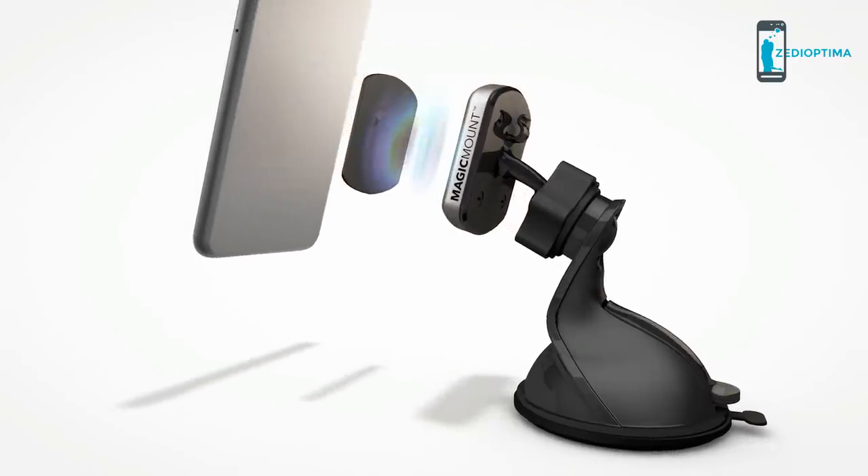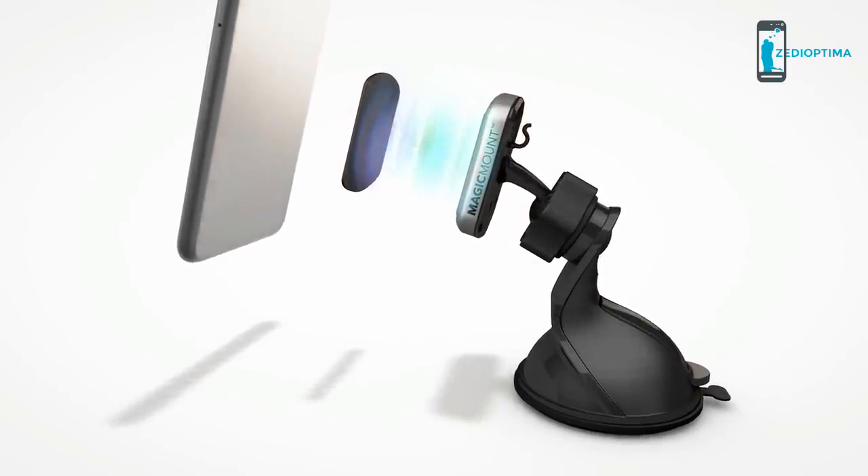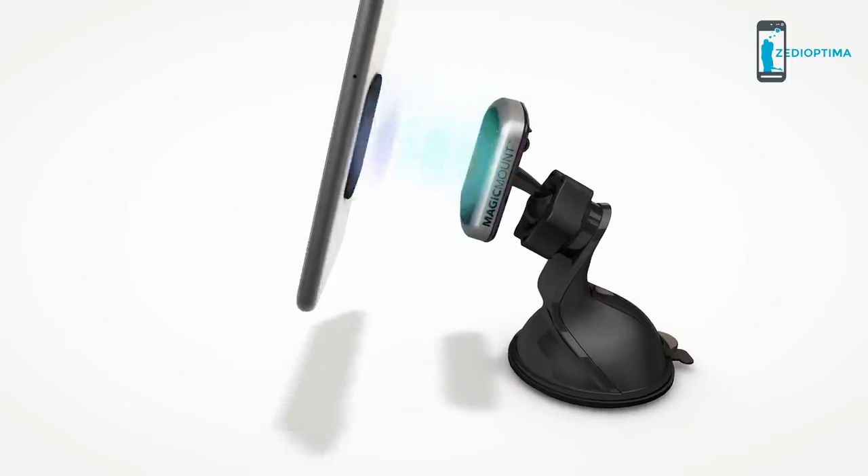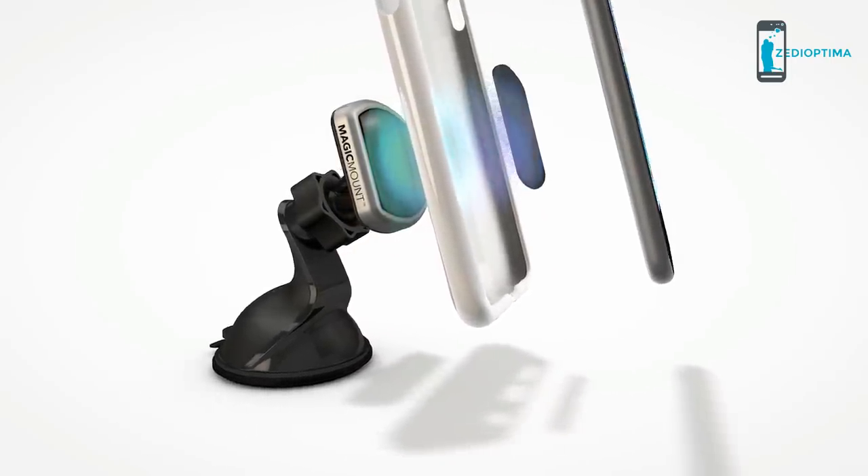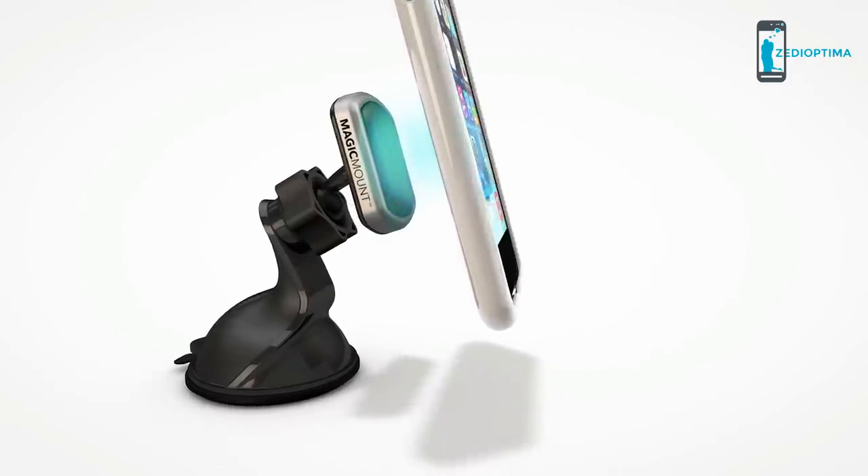To use the Magic Mount Pro system, attach the ultra-thin magic plate to your device — between your device and case, or behind the battery cover. Hover your device near the Magic Mount and it snaps securely in place.